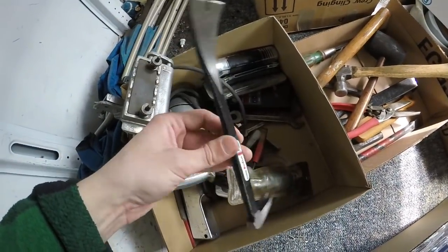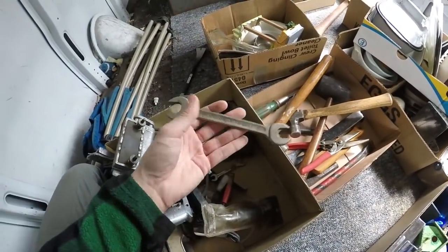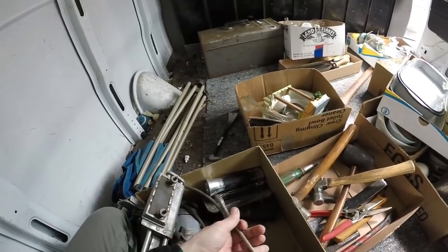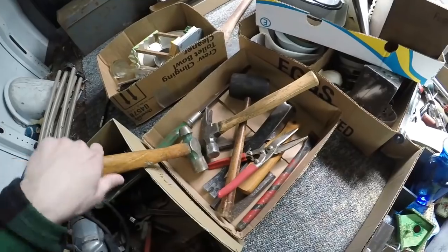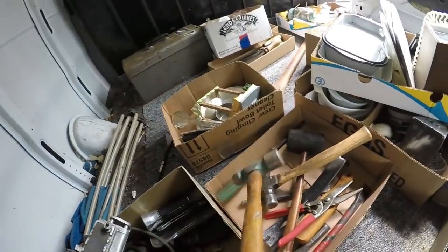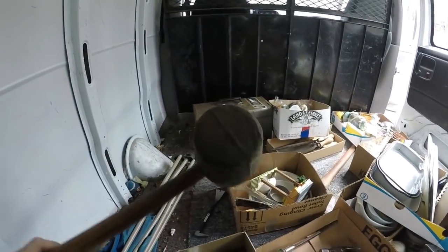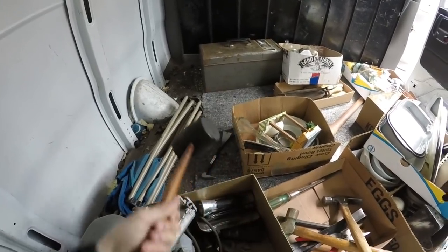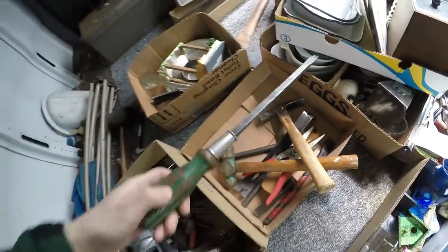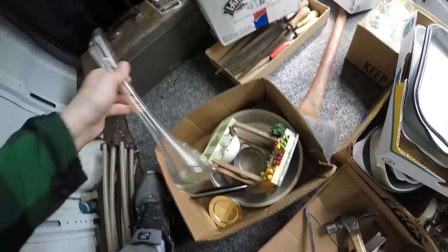A little pry bar - I'm actually going to keep that for myself. The best thing about these auctions is if you need something for yourself and it's in a box, it's good to pick it up - this little pry bar is probably two or three bucks at Home Depot and you paid three bucks for the whole box, so it all works out. Got a couple wrenches, paid three dollars for this box, and a nice hammer. Another hammer - this one is really weird, the handle is sideways so maybe I'll keep that for myself too.